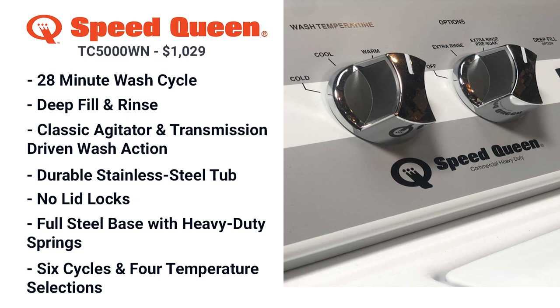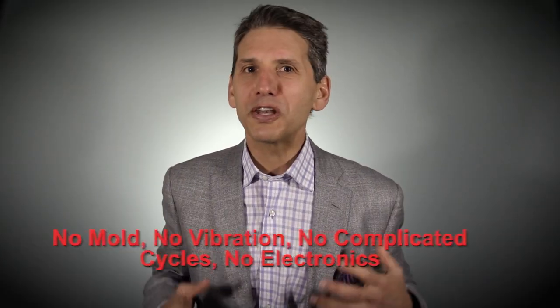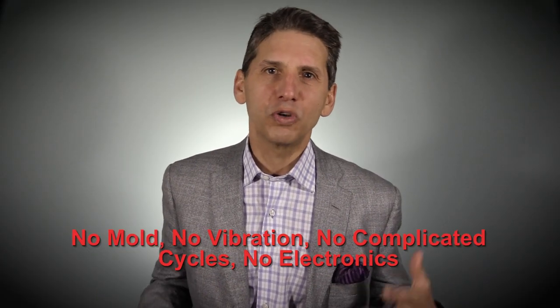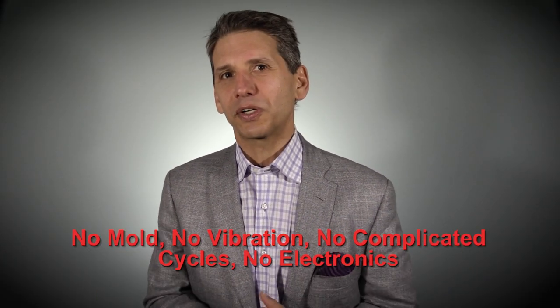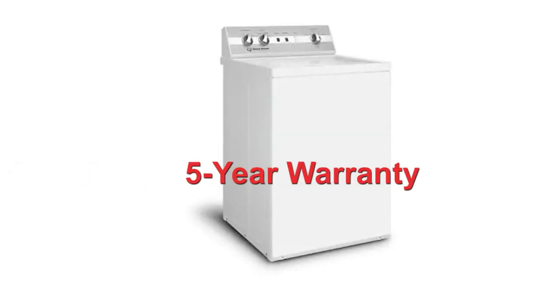Speed Queen offers six simple cycles and four temperature selections, with options written in plain English like extra rinse, heavy soil, and pre-soak. The Speed Queen is designed for those who disliked their front load with endless cycle combinations, possible vibrations, and maybe mold problems. With Speed Queen, you get none of that — no mold, no vibration, no complicated cycles, and no electronics. The TC5 is offered with a five-year full warranty, and it's also easy to fix, unlike a front load.